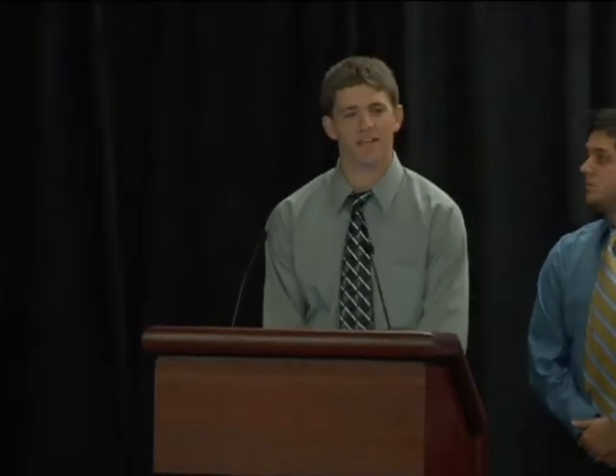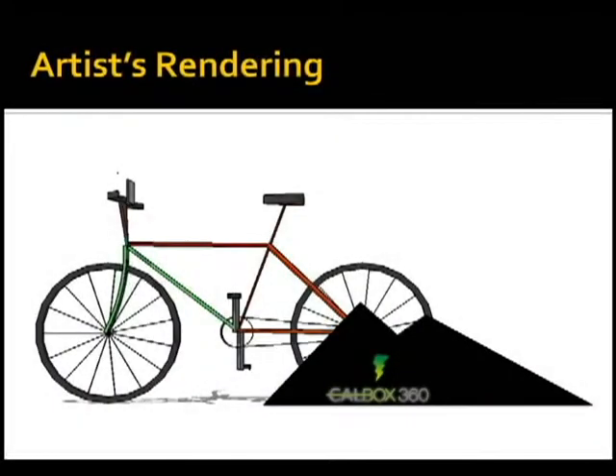Here is a general image of what the CalBox 360 looks like. On the handlebars rests an LCD screen which provides the user with instant feedback on calories being burned, current intensity level, and time spent in the current session. The rest of the electronics lie under the enclosure behind the rear wheel of the bike, and this is also where the power cord to the Xbox extends from.